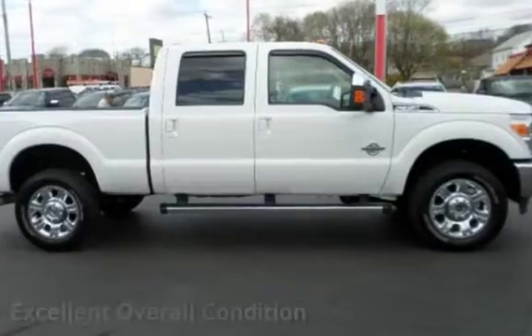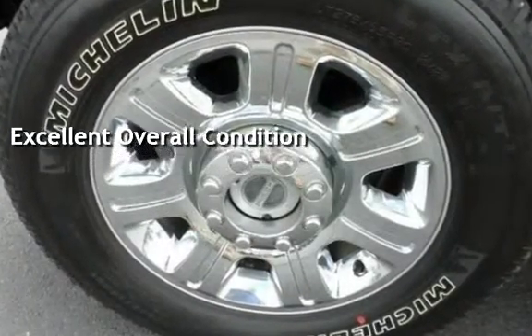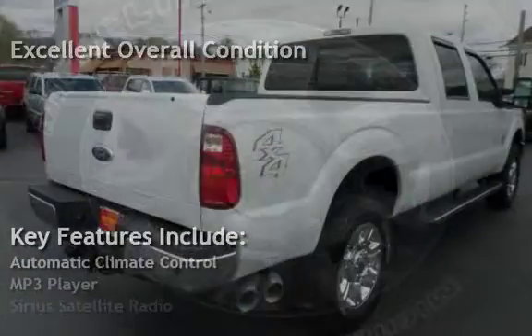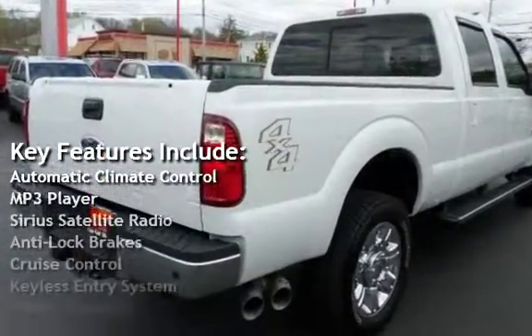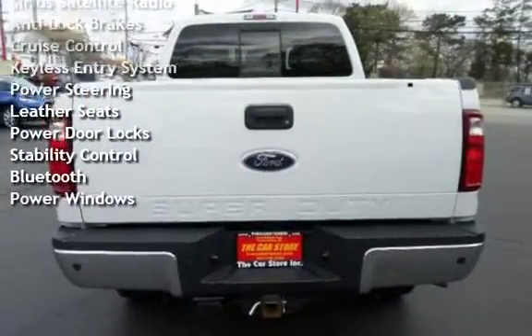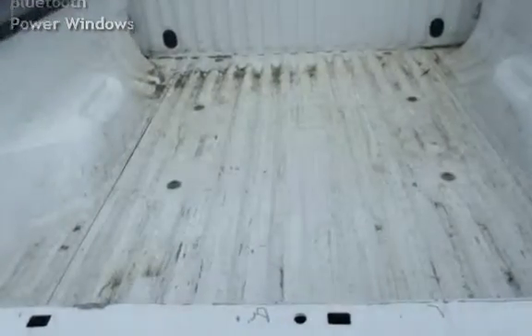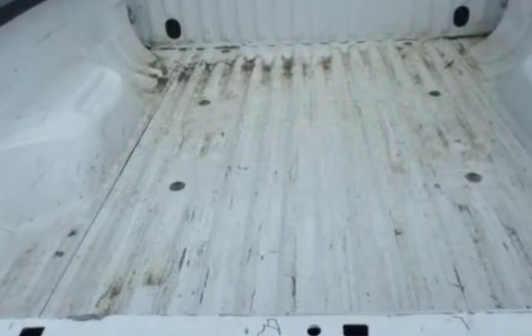This vehicle is in excellent overall condition. Key features include automatic climate control, MP3 player, Sirius satellite radio, anti-lock brakes, cruise control, keyless entry, power steering, leather seats, power door locks, stability control, Bluetooth, and power windows.